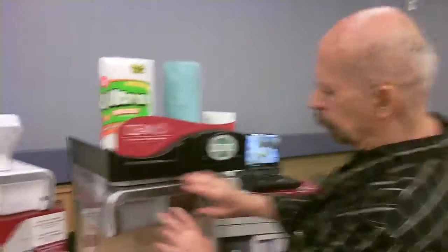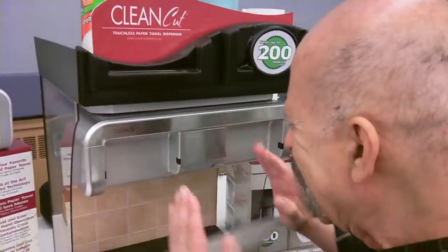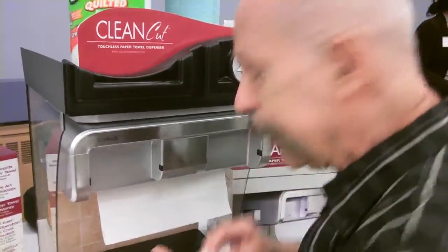This is pretty neat. $129, going to be in white and black. This is the stainless model, about $149. Bed Bath & Beyond, and that's coming in a couple of months. So look for Clean Cut. Ta-da! Clean Cut!